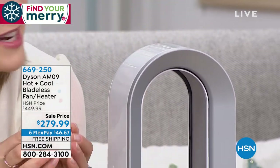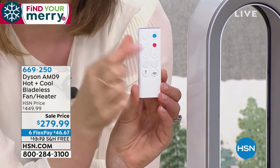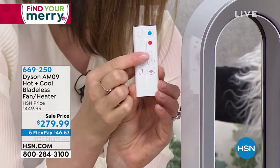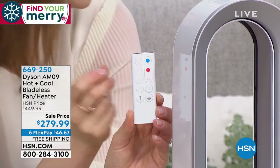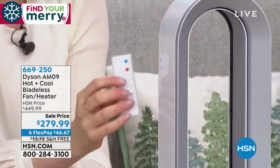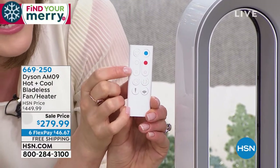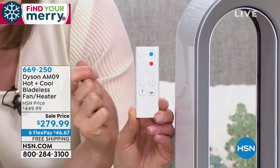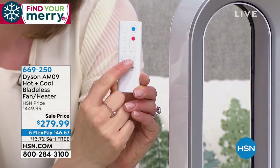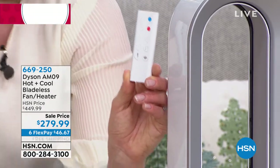The remote is lovely — it's curved, and it magnetizes right to the top of the unit so it always lives there. On the remote: blue for cooling, red for warming. The cooling fan has 10 speed settings using air multiplication technology. The heating range is 33 to 99 degrees. There's a sleep timer — you can set it to switch off at 15, 30, or 45 minutes, all the way up to nine hours. You also have oscillation, diffuse mode for whole-room heating or cooling, and jet focus for personal heating or cooling.